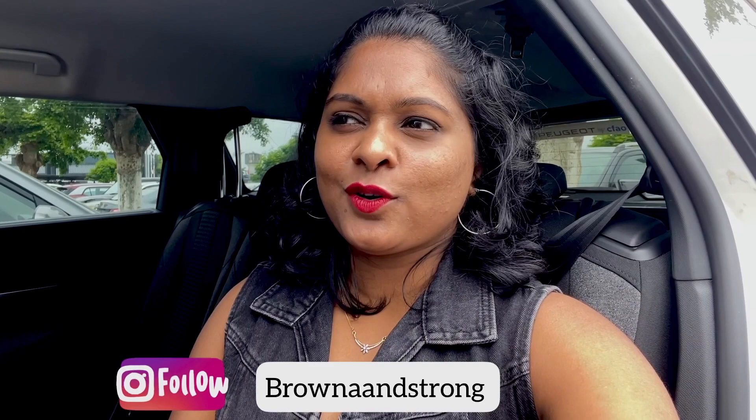I will see you guys in the next video. Before going, please don't forget to subscribe to my channel. Thank you so much for all the love and patience, and I will see you very soon with my next vlog. Till then, take care — bye bye!